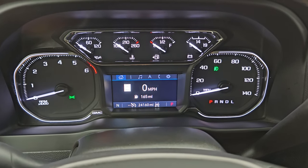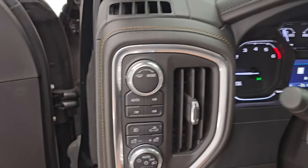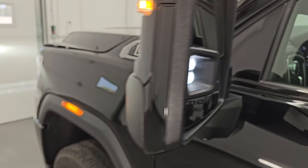It starts right up with no check engine lights or anything like that. You also get a digital speedometer in the instrument cluster. The LED side lights are super bright.